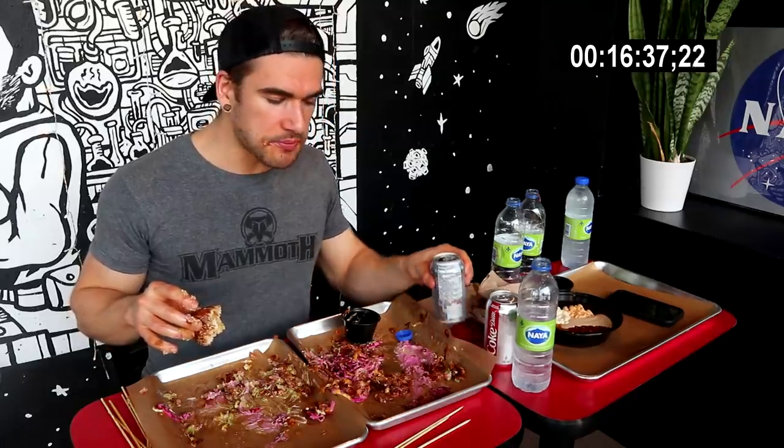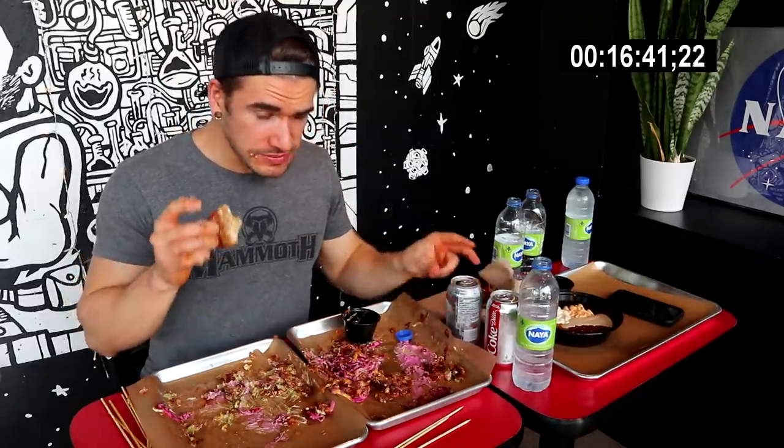So it's on the tray — it's mostly just like the breading that fell off, some coleslaw, sauces. Just trying to keep going, heating up, getting full. Just trying to get it all out.